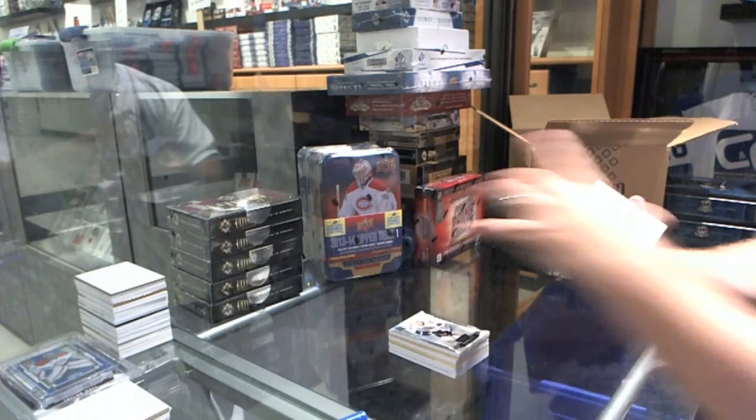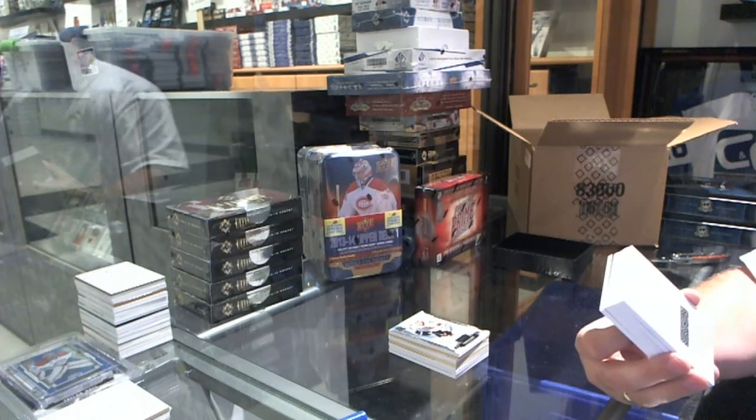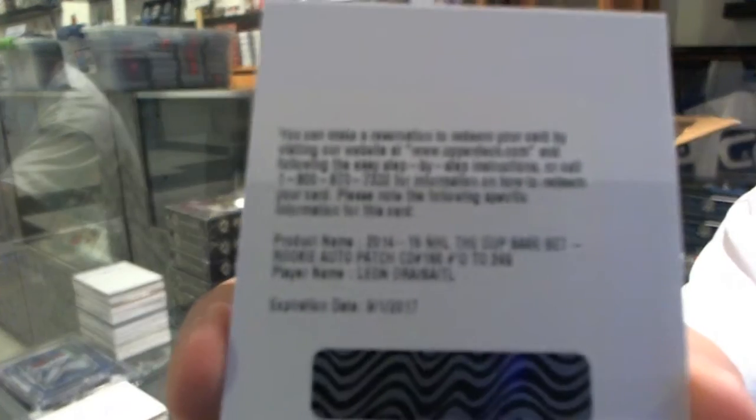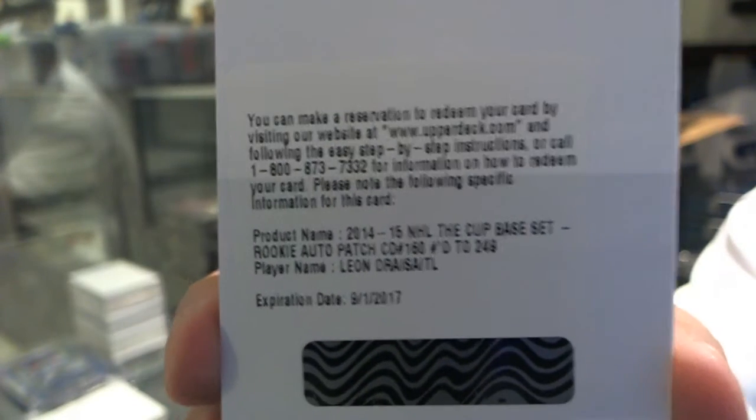Numbered at 249, a Rookie Patch Autograph for the Edmonton Oilers, Leon Draisaitl. Edmonton, two for two on their Rookie Patch Autos.